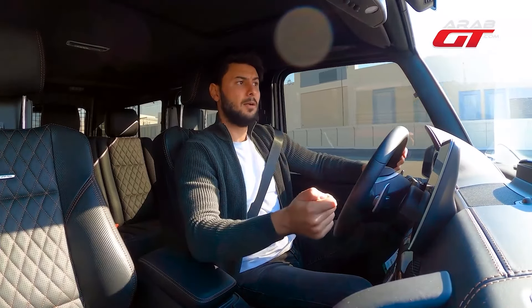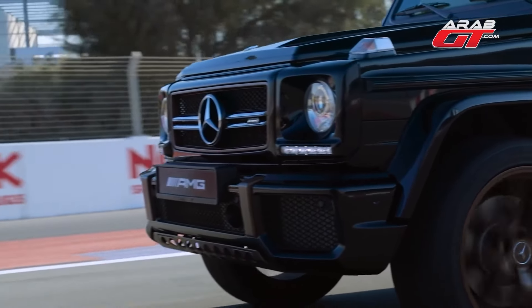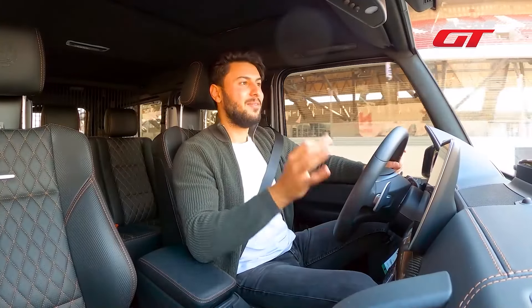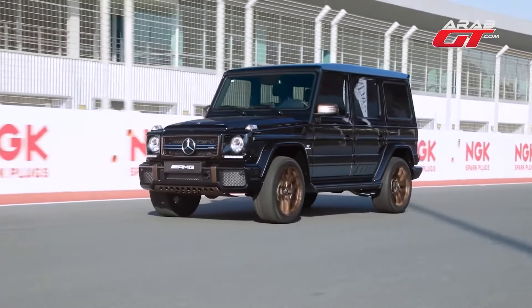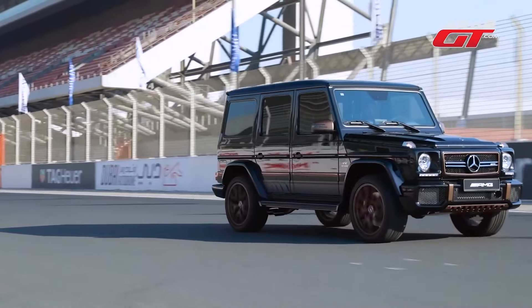The G65's standout feature is the V12 engine. The Mercedes G63 might be swifter, more fuel-efficient, and less consuming. However, if you consider armoring the G65 — with its V12 engine and 1,000 newton-meters of torque — the armored G65 surpasses an armored G63 in performance. Comparing the two armored vehicles, the G65 with its mighty V12 efficiently handles the additional weight of armor, and even for towing tasks, its performance is unparalleled.